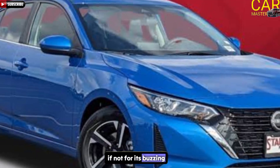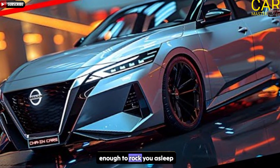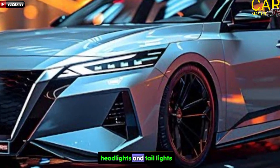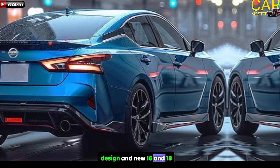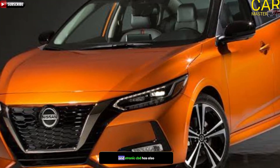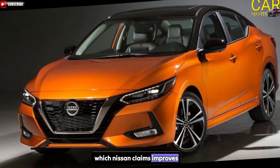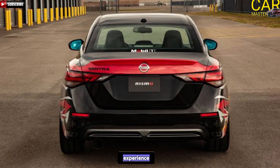If not for its buzzing powertrain, its lack of driving performance is dull enough to rock you asleep. With a new look, its exterior gets new headlights and taillights with a more stately bumper design and new 16 and 18-inch wheel designs. An Xtronic CVT has also been added, which Nissan claims improves fuel economy and smoothens the overall driving experience.